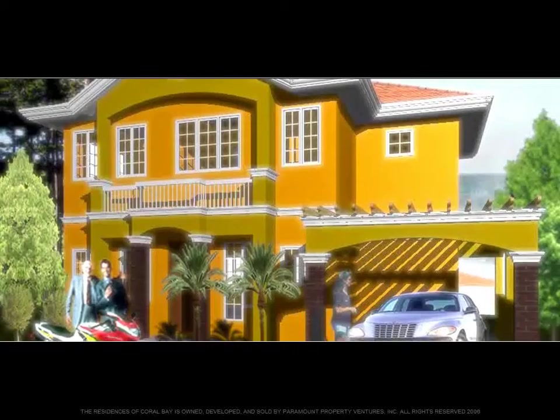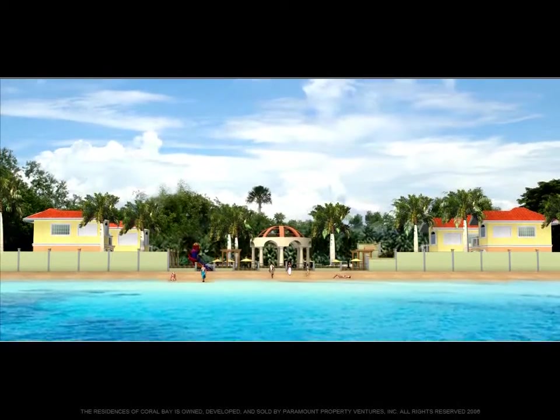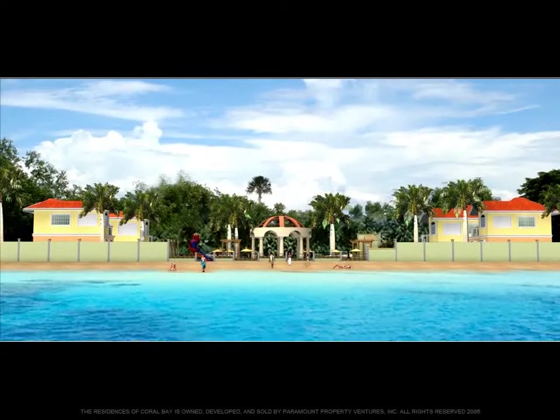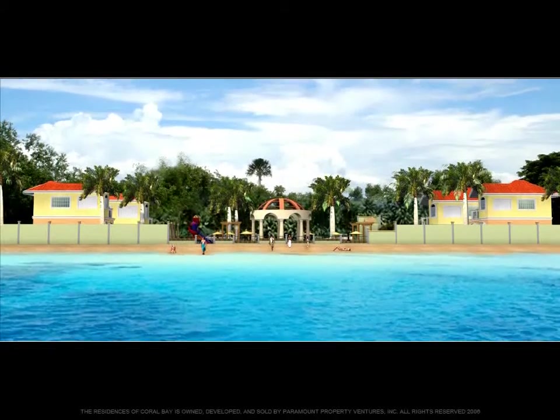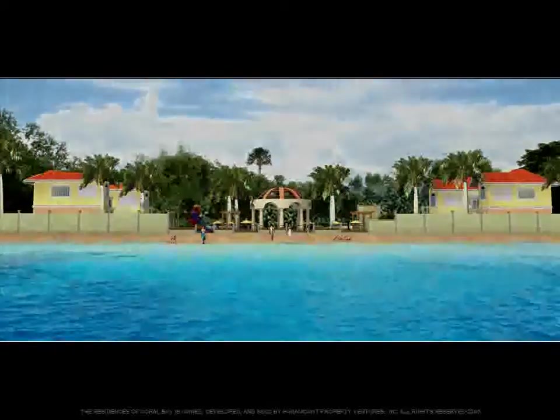Enjoy a beachfront lifestyle at its finest in an excellent Southeast Cebu location just minutes away from the city. Here, you and your family will find the best resort living where you can enjoy the soft sand on your feet and the sounds of cool ocean breeze rustling through the palm trees. Live the perfect getaway everyday.